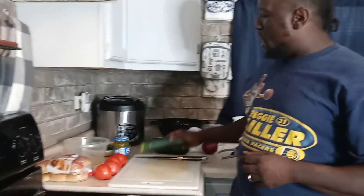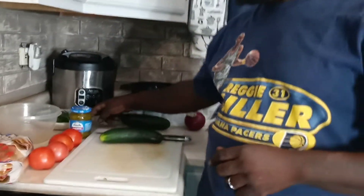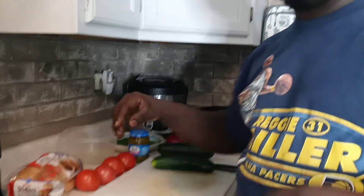We've got tomatoes, we've got cucumbers, we've got relish, we've got our slider buns, we've got spinach, we've got red onions going inside our tuna salad. Also we've got tuna over here. So thanks for tuning in with your boy Chef Fellow today.